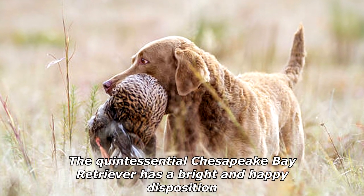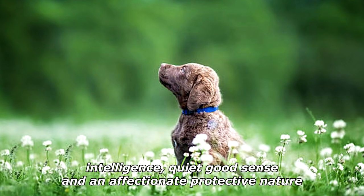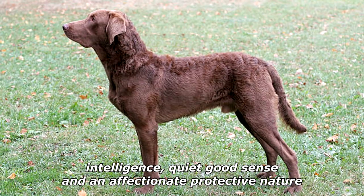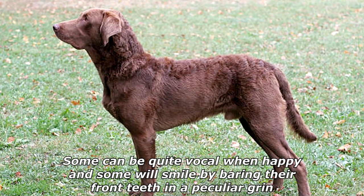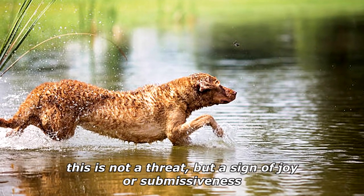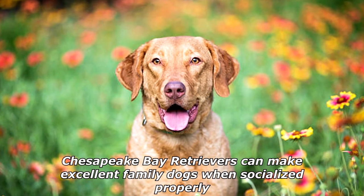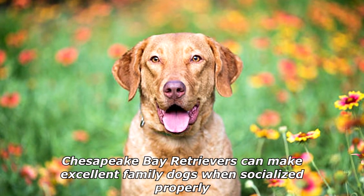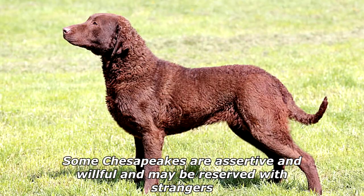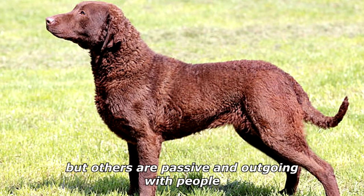The quintessential Chesapeake Bay Retriever has a bright and happy disposition, intelligence, quiet good sense, and an affectionate, protective nature. Some can be quite vocal when happy, and some will smile by baring their front teeth in a peculiar grin — this is not a threat but a sign of joy or submissiveness. Chesapeake Bay Retrievers can make excellent family dogs when socialized properly. Some Chesapeakes are assertive and willful and may be reserved with strangers, while others are passive and outgoing with people.